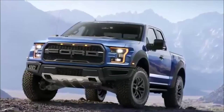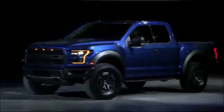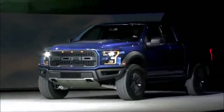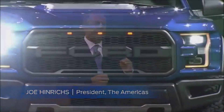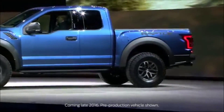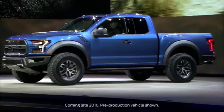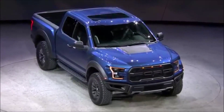This is the all-new Ford F-150 Raptor — the ultimate high-performance off-road pickup. This is what you get when Ford's passion for performance vehicles is combined with our obsession with making the world's best trucks. The all-new Raptor pushes the limits of what a full-size pickup can be.